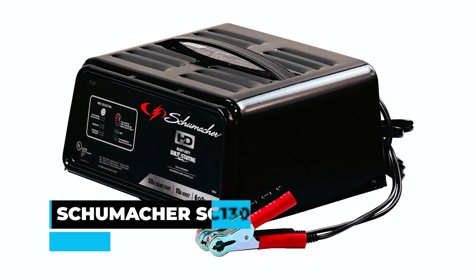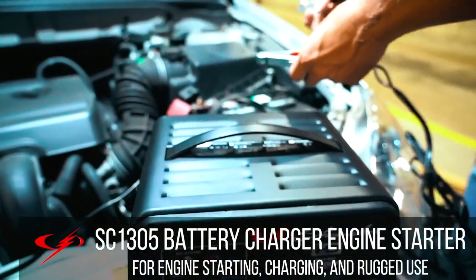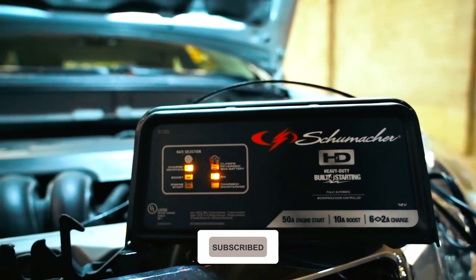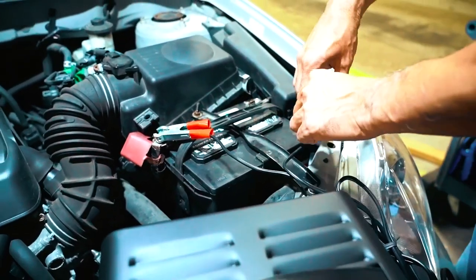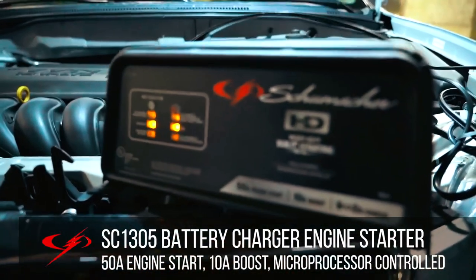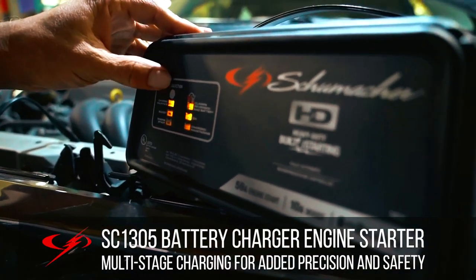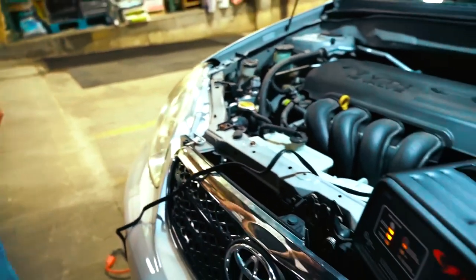The Schumacher SC 1305 battery charger is a fully automatic charger and engine starter designed to provide reliable charging and starting capabilities for cars, trucks, SUVs, and RVs. It features a 50 ampere engine start, 10 ampere boost mode, and 6 ampere by 2 ampere charging and maintaining options. The charger is microprocessor controlled, automatically adjusting the amperage rate to efficiently charge and maintain batteries with multi-stage charging for precision, safety, and extended battery life.